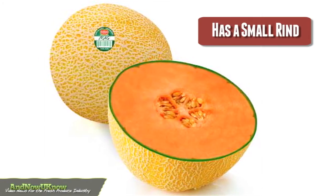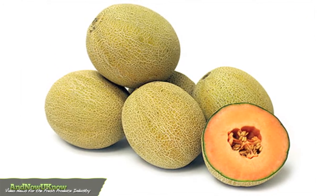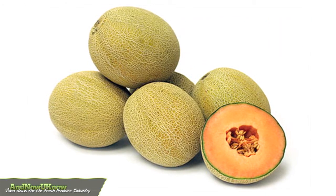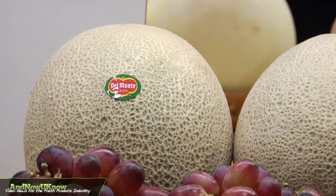Our specialty melons — our Mag Melon — which looks like a cantaloupe. It has a small rind and a small cavity, so the yield for the consumer or in fresh cut is about 10% more. The difference with this melon is it has a bouquet, so it's like drinking a fine glass of wine. If you don't smell the bouquet, the wine doesn't taste any good. So we really look high and low for this particular seed variety.